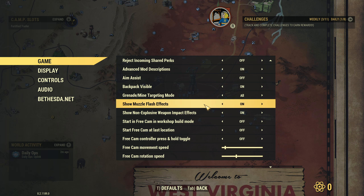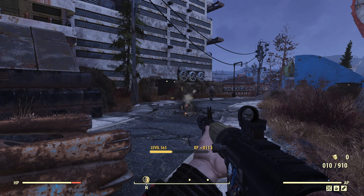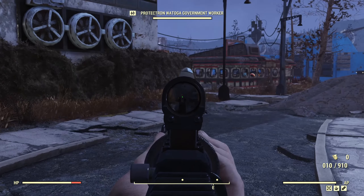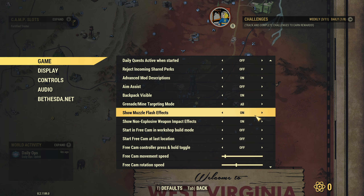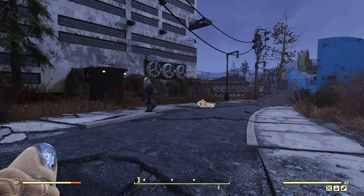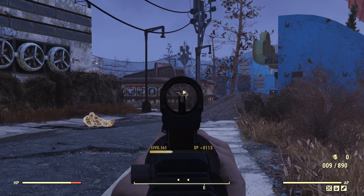Show muzzle flash effects is the next one on the list — exactly what you'd imagine it is. For the most part probably not a big deal to people. However, if you are somebody like me who doesn't really use VATS and likes to aim down sights, this is going to be quite handy, as the muzzle flare can often make it really hard to see what you're aiming at. Especially if you're firing with an automatic weapon, you get basically a whiteout in front of your face. If you turn off the muzzle flash effects, that effect is greatly reduced and it's much easier to see what you're aiming at while you shoot — a little bit less realistic, but very, very practical.